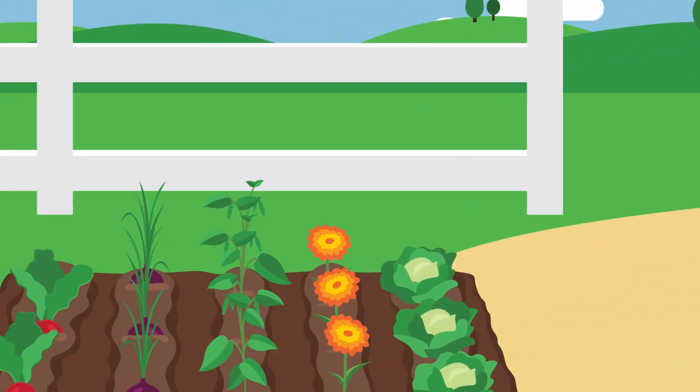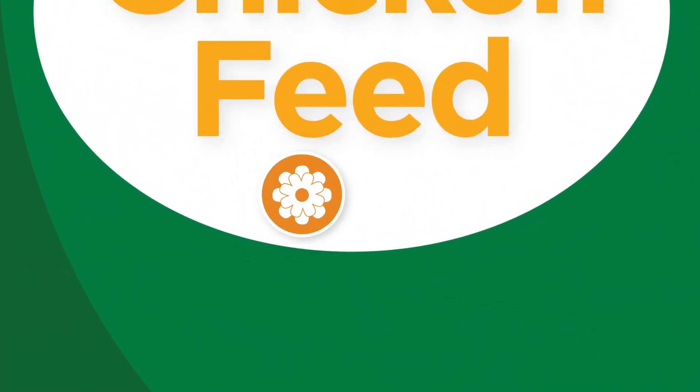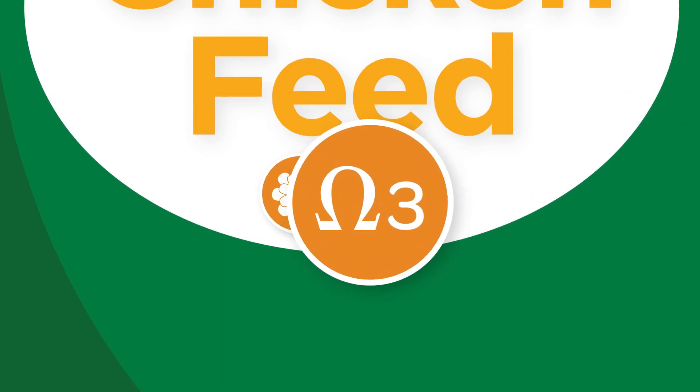Ranging on leafy greens and feeding a feed with marigold meal will give yolks a beautiful dark orange color. Feeds fortified with omega-3 fatty acids will make the yolks even healthier.